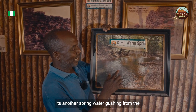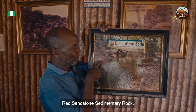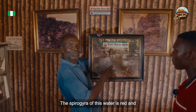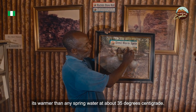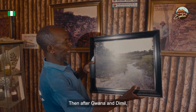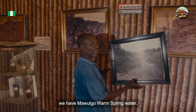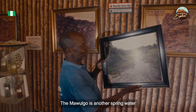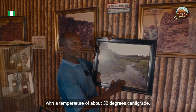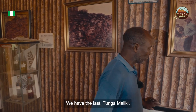Dimil is another spring water flowing from red sandstone sedimentary rock. The appearance of this water is red, and it is warmer than the other springs — almost about 35 degrees centigrade. The third is Maulgu warm spring water, also flowing from the ground, at approximately 32 degrees centigrade.